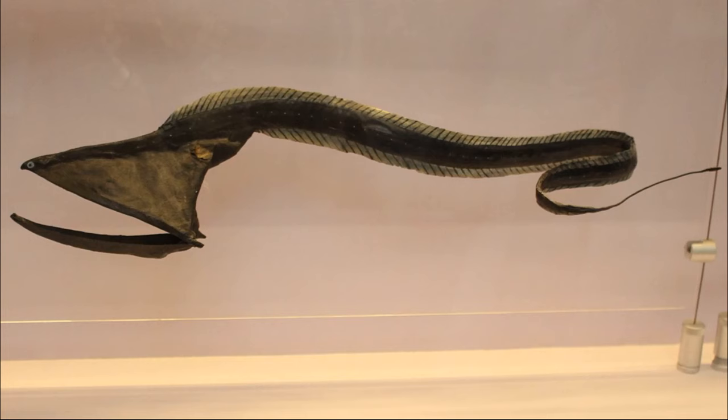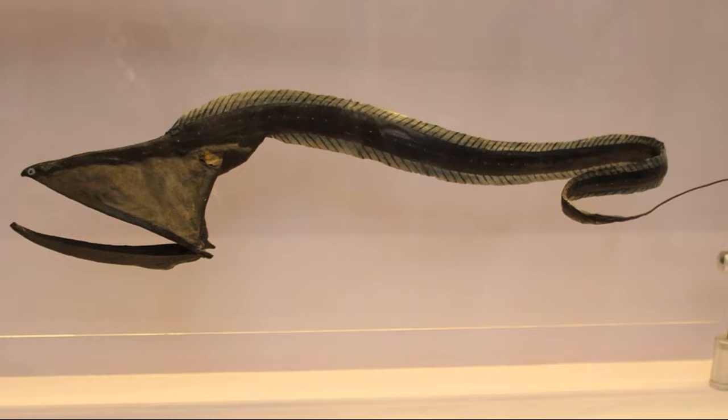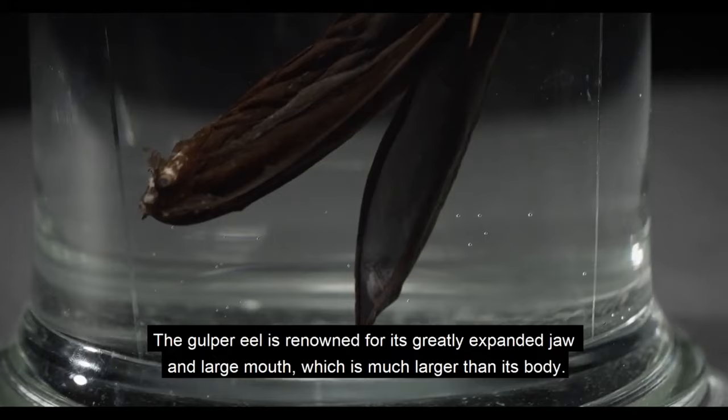Gulper eels have no scales, their eyes are tiny and their teeth are small. The eyes are thought to be able to detect faint traces of light. The mouth is enormous and loosely hinged,